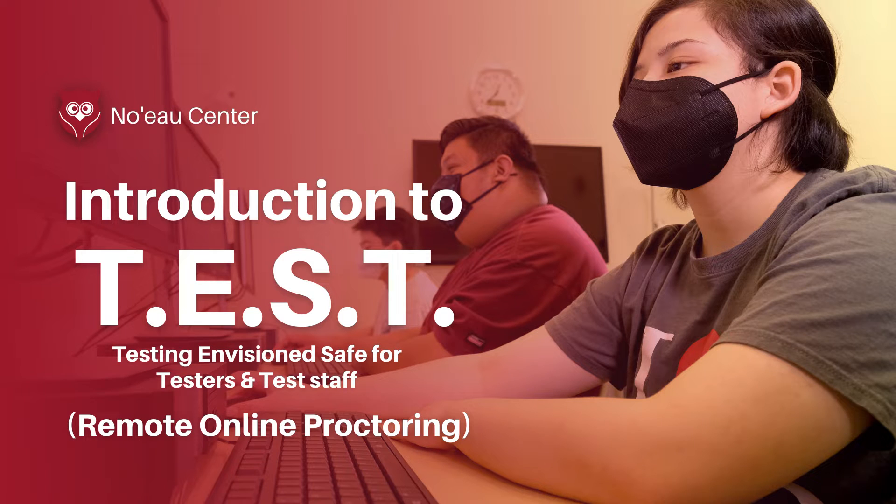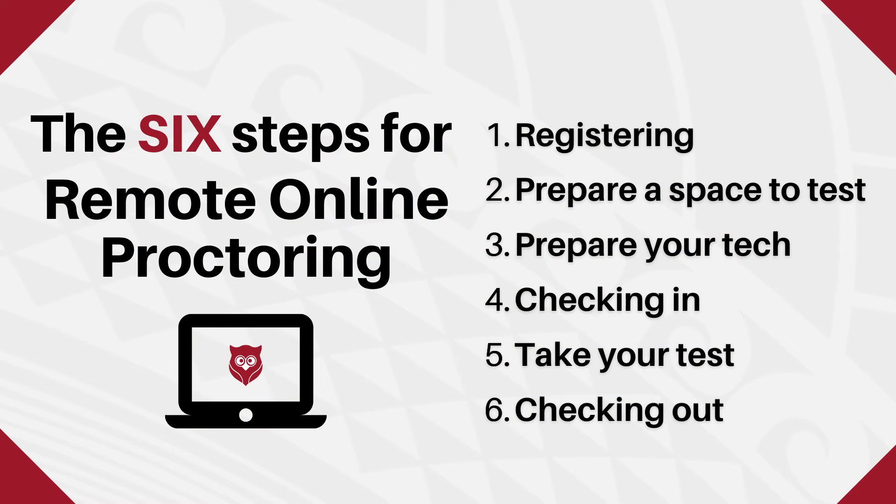Aloha! Welcome to the Noël Center. We have moved to a new online test proctoring format called TEST, which means Testing Envision Safe for testers and test staff. We would like to highlight six steps for remote online proctoring.